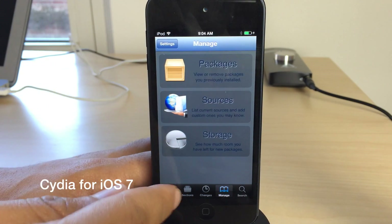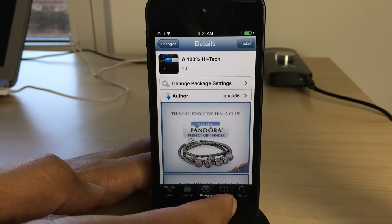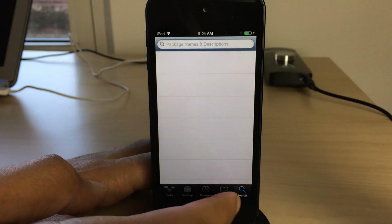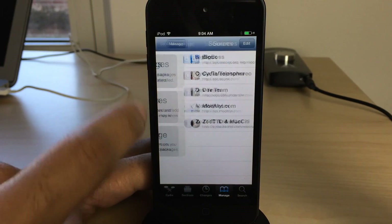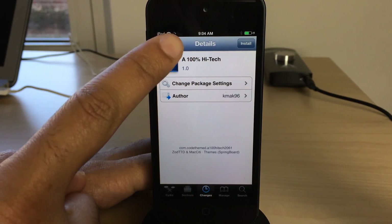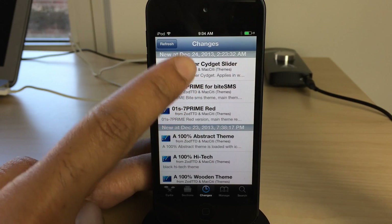What is up ladies and gentlemen, this is Jeff Benjamin with iDownloadBlog. You can see Cydia here — it's the old Cydia. It doesn't look very good right now on iOS 7; in fact it looks kind of just drab and broken. But the good news is, folks, Cydia has been updated.